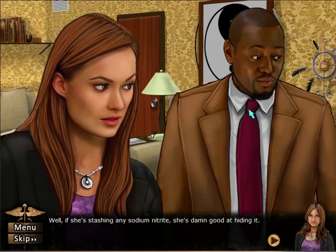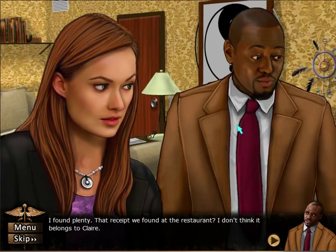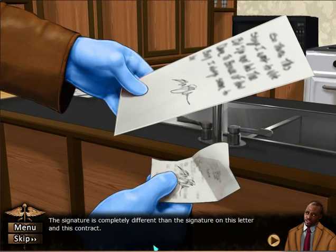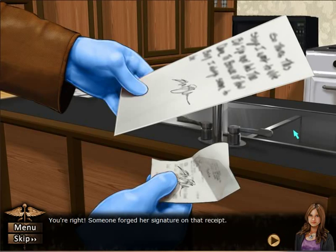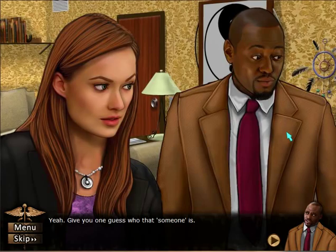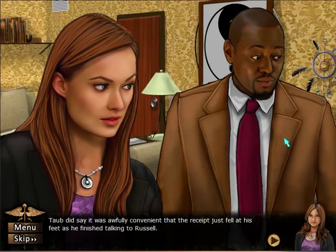Well, if she's stashing any sodium nitrate, she's damn good at hiding it — I've got nothing. I found plenty. That receipt we found at the restaurant — I don't think it belongs to Claire. The signature is completely different from the signature on this letter and this contract, both of which have little hearts over the eyes. You're right — someone forged her signature on that receipt. I give you one guess who. Todd did say it was awfully convenient that the receipt just fell at his feet as he finished talking to Russell.